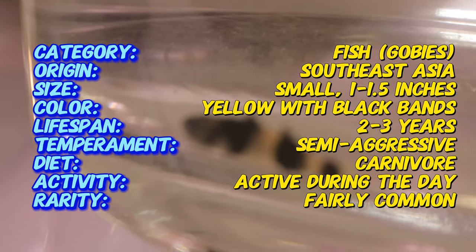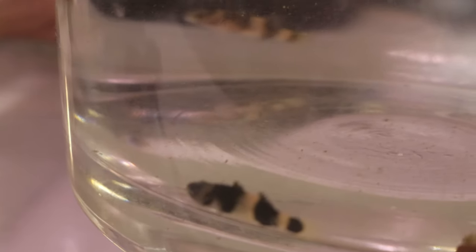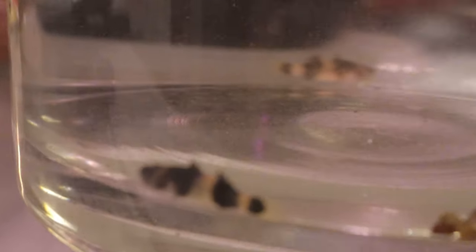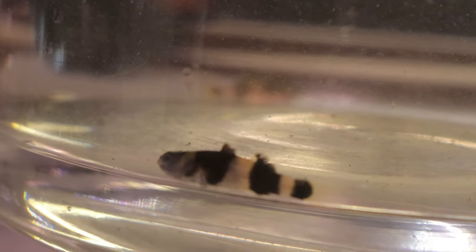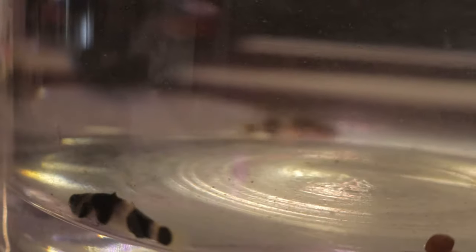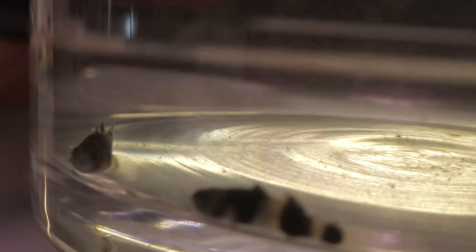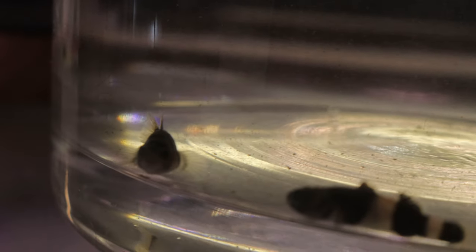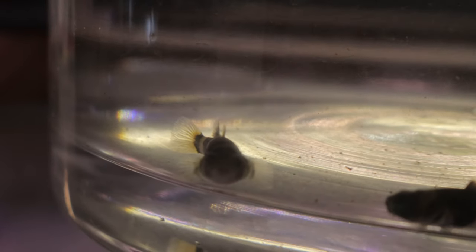In the wild, bumblebee gobies are found in shallow, slow-moving waters with brackish conditions, meaning a mix of salt and freshwater. They thrive in areas with plenty of hiding spots such as roots, rocks, and plants, which provide shelter and security. In captivity, they do best in a brackish water setup, although some have adapted to freshwater conditions. These gobies are generally peaceful but can be territorial, especially males. They are bottom dwellers, often seen perching on surfaces rather than swimming in open water.